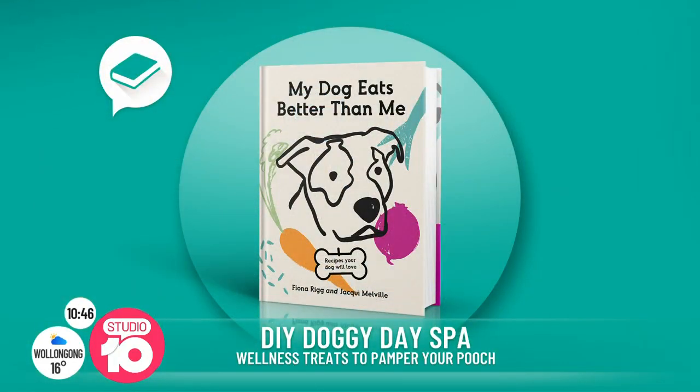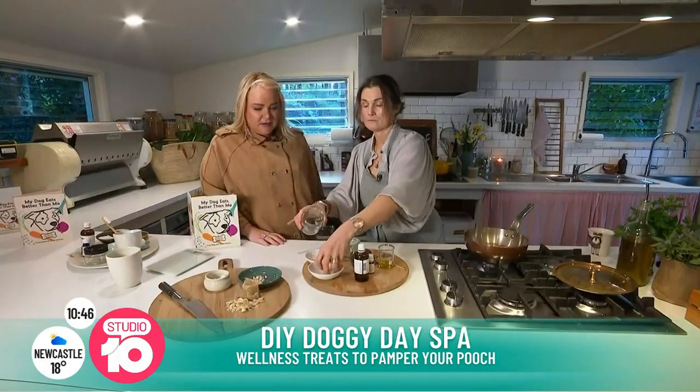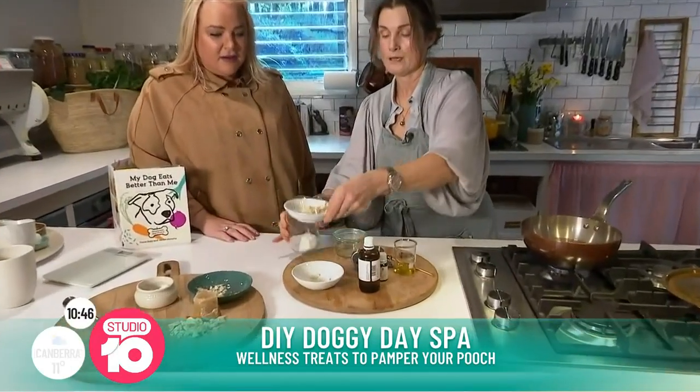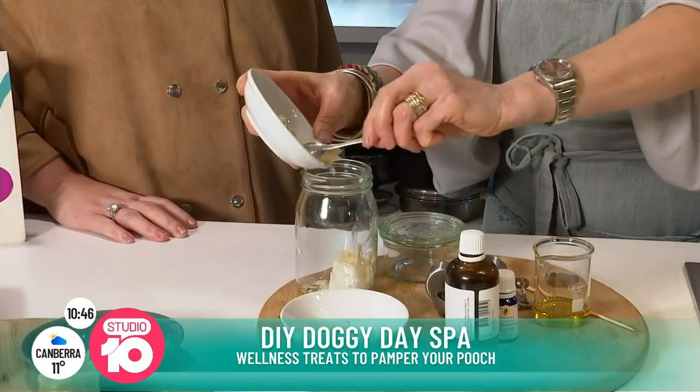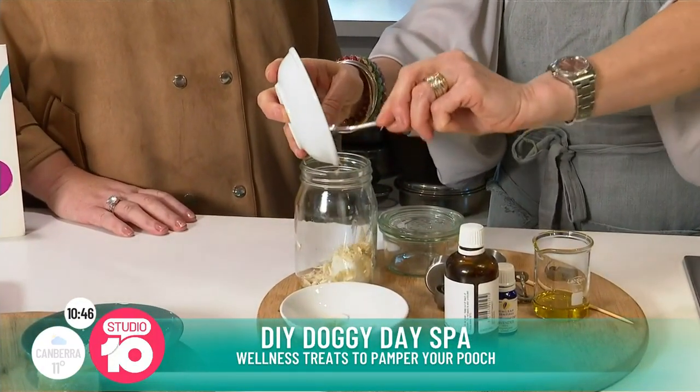So what I'm going to do is create a little bain-marie here with some hot water. I've got a jar and I'm going to add some coconut oil and some beeswax. These have beautiful healing properties not only for us but also for our pups.